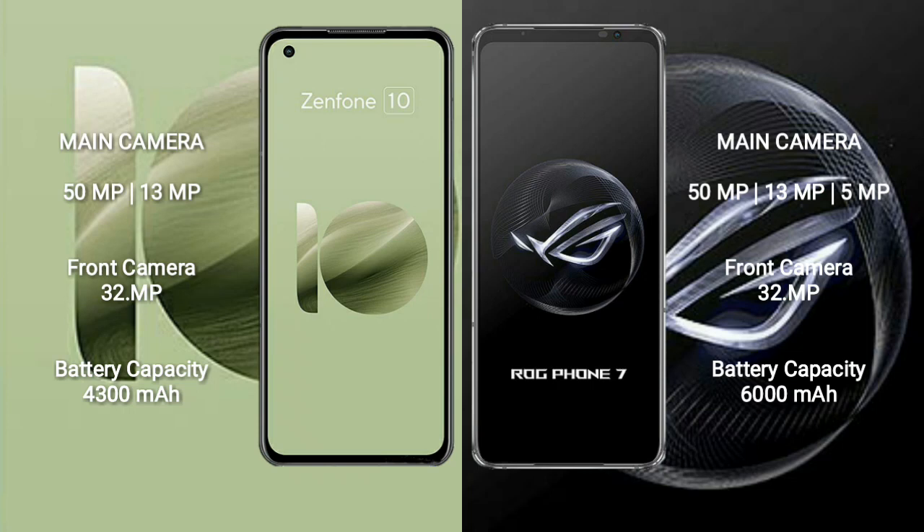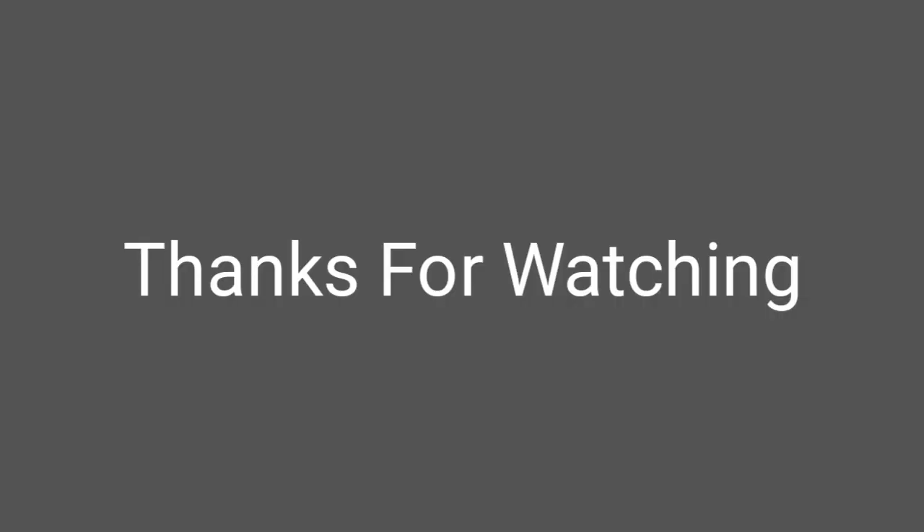Asus Zenfone 10 has a 4300mAh battery with 30W fast charging support. Asus ROG Phone 7 has a 6000mAh battery with 65W fast charging support. Thank you.